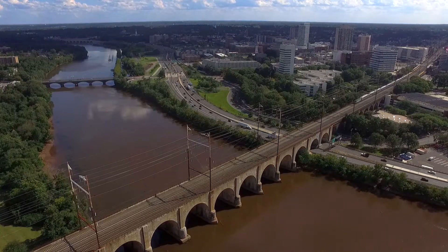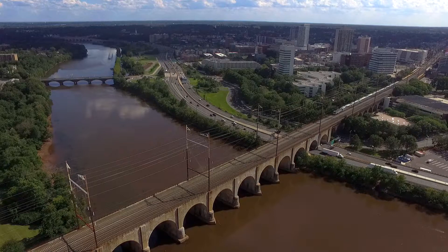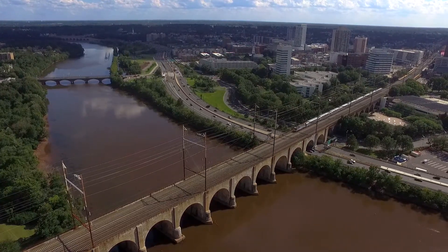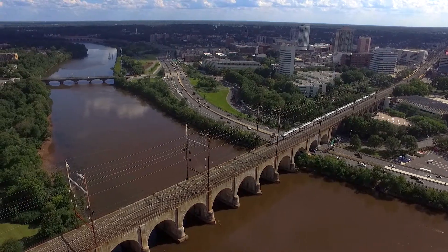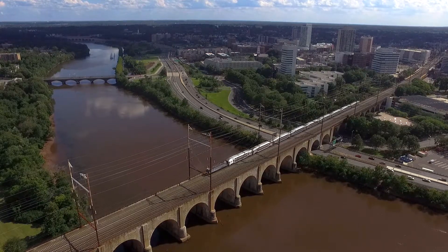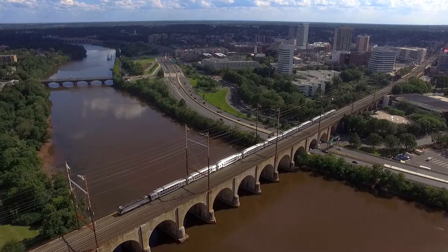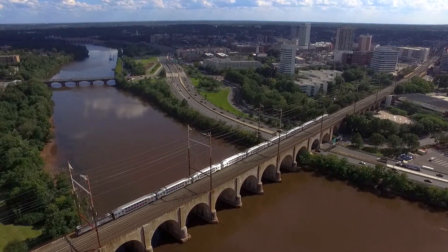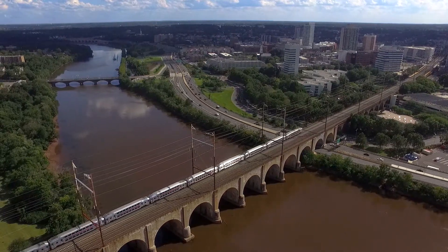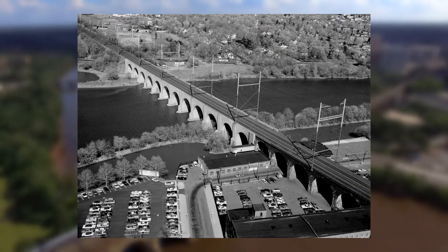In New Brunswick we have a giant viaduct for the Northeast Corridor. For those who don't know, the Northeast Corridor is America's busiest passenger rail line and network. It's home to Amtrak and many of the commuter railroads that use it. Here in New Brunswick we mainly see NJ Transit trains and Amtrak, with the occasional Conrail shared assets freight train. The bridge you're seeing now was constructed in 1903 by the Pennsylvania Railroad and eventually electrified in 1933.